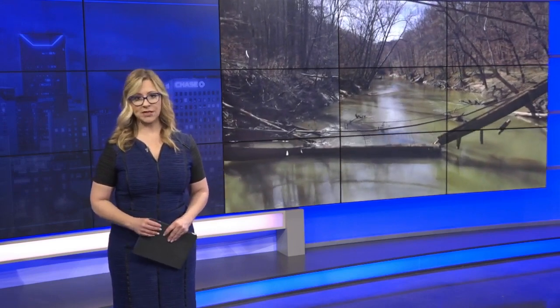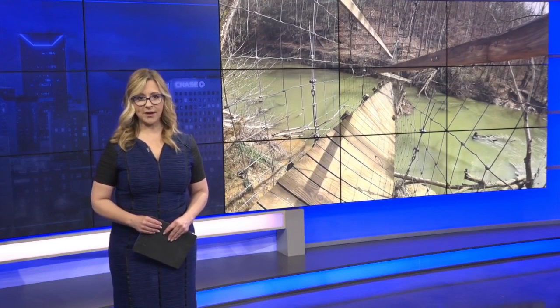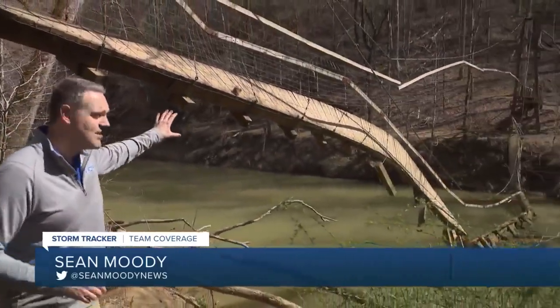The windstorm that destroyed so many roofs across the area also did some damage in the Red River Gorge. One of the most photogenic bridges in the region was knocked down into the water. Sean Moody talked with hikers about what made that bridge so special. Several hundred people complete the Sheltowee Trace through-hike every year — it's several hundred miles through Kentucky and into Tennessee, and one of the iconic spots on that trail is the Sheltowee Trace suspension bridge.